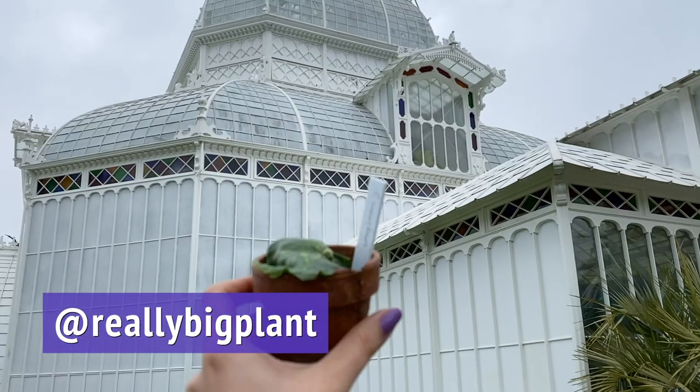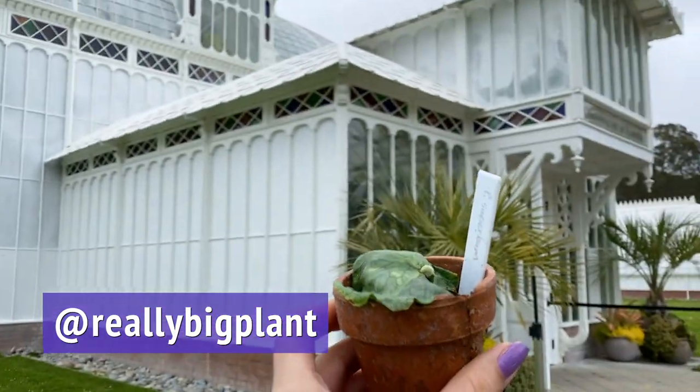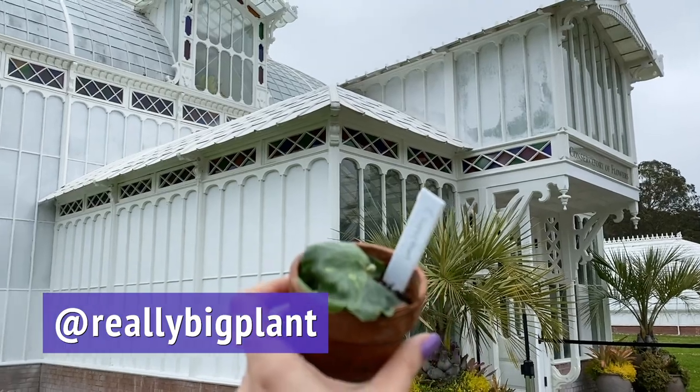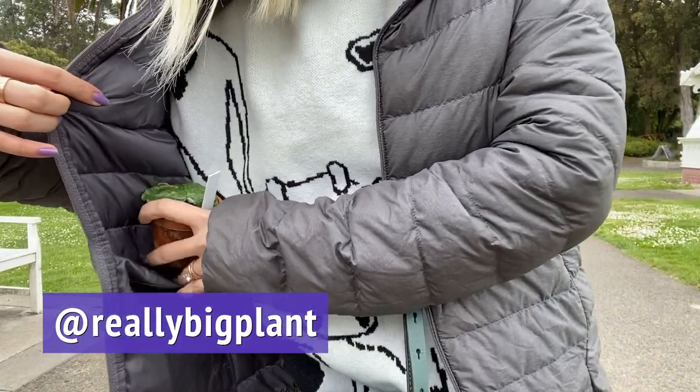You're coming home with me. Say bye to where you were raised. Putting my plant away in my pocket because it's kind of cold out.